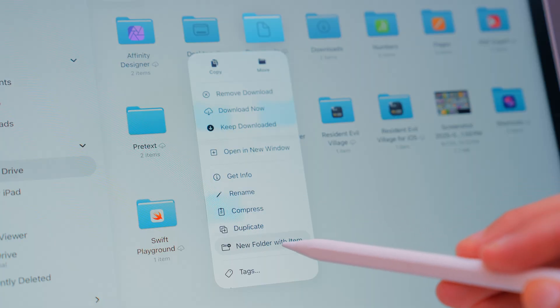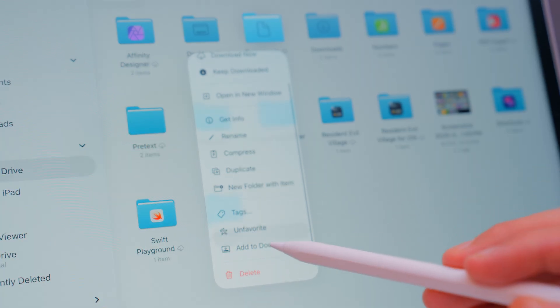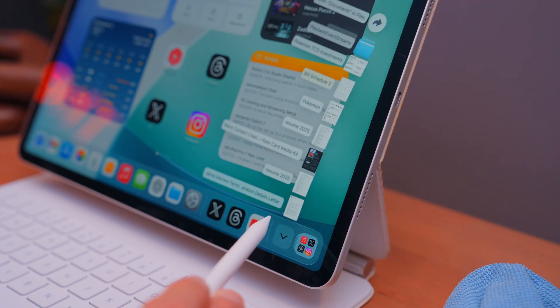And the ability to add one of those folders to your dock — whether it's your downloads folder or any folder you find yourself in and out of — is something you might find very useful.